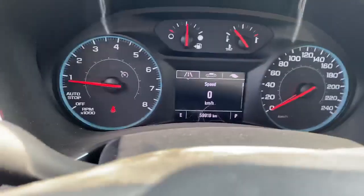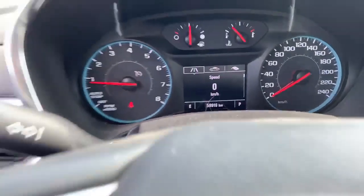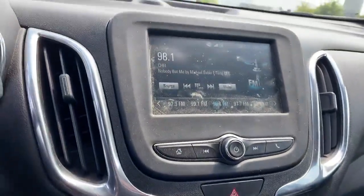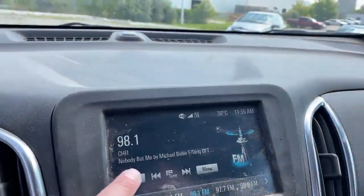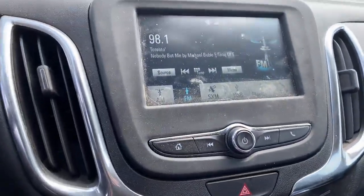This vehicle only has 59,900 kilometers. It's AM FM and it does have Sirius XM as well.